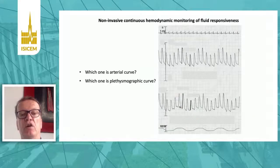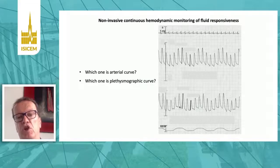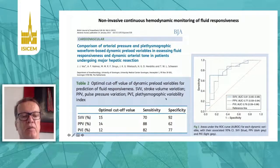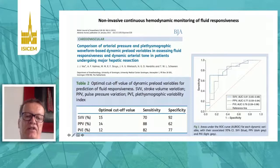We can go further and not only rely on the arterial pressure curve but on the plethysmographic curve, which is also non-invasive. You can hardly tell which curve is which — both give you much the same information. The information derived from the arterial pressure curve can also be derived from the pulse oximeter curve. We compared invasive stroke volume variation and pulse pressure variation with non-invasive plethysmography-derived variability index — the PVI — and all these methods perform comparably well, although cutoff values were slightly different depending on the device.